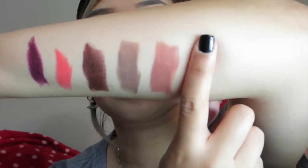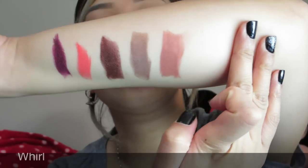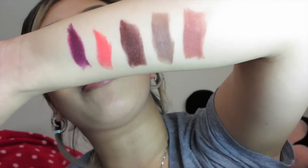And of course the ever so famous Whirl. Whirl is right there - it has more of a peachy brown tone to it. I just love these lipsticks already.